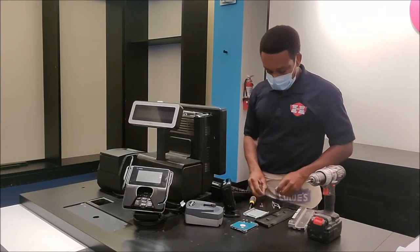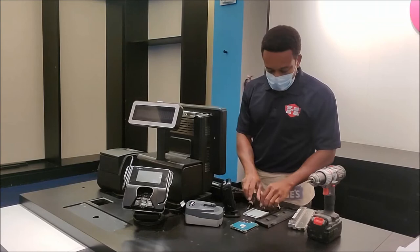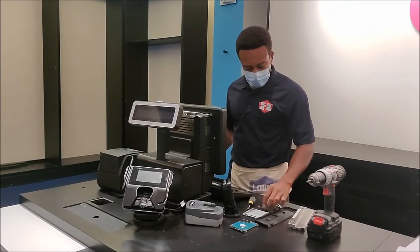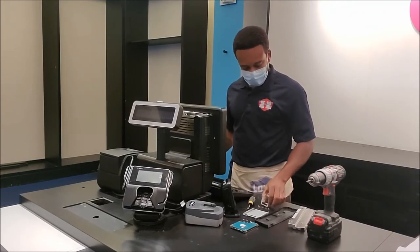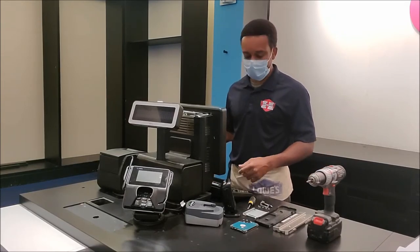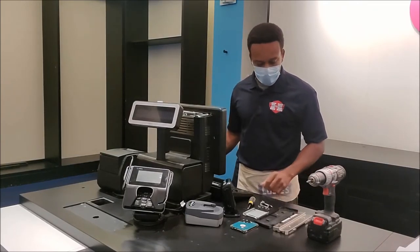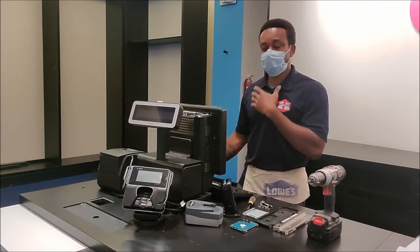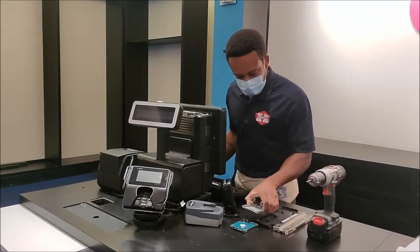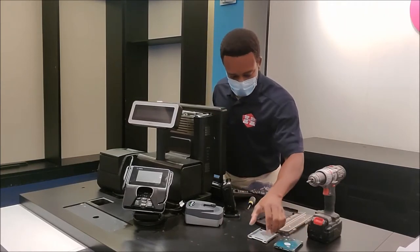Just want to talk about the types of computers that you could buy. I've been getting a lot of questions about what kind of computer you should buy — with the coronavirus going around and kids can't go to school, everybody's going virtual at school and on their jobs, and everybody is in need of a computer, desktop or laptop, whatever it may be.